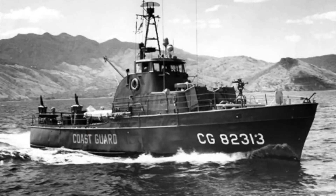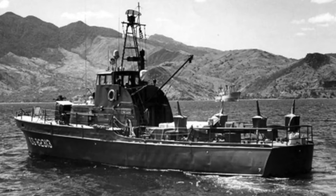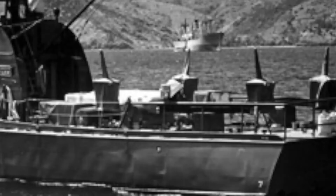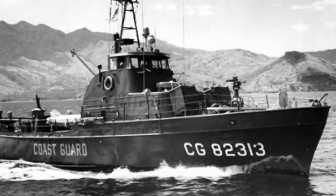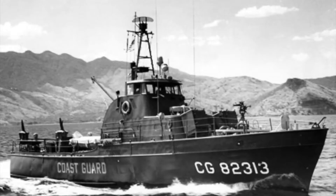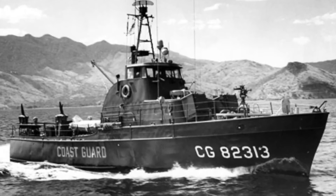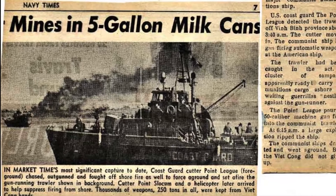Our second historic flag on display is the United States national flag from the U.S. Coast Guard Cutter Point Slocum, hull number 82313. The point-class cutters were 82-foot steel-hulled vessels built starting in 1960 to replace earlier wooden-hulled cutters. 79 were eventually commissioned, with many in U.S. service for about 30 years. The design focused on reducing crew size, giving the point-class cutters an eight-man crew with space for up to 13 for wartime service. 26 of the cutters were sent to Vietnam to execute Operation Market Time, and all cutters sent to Vietnam were eventually decommissioned and turned over to the Republic of Vietnam.